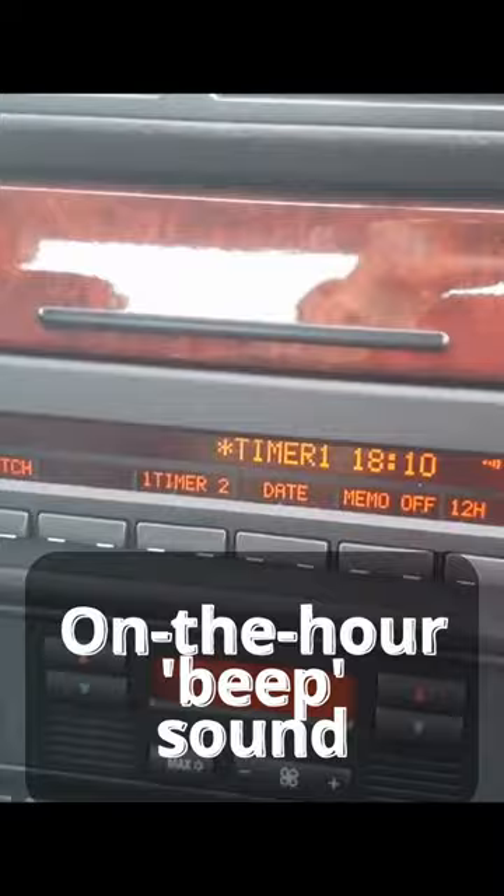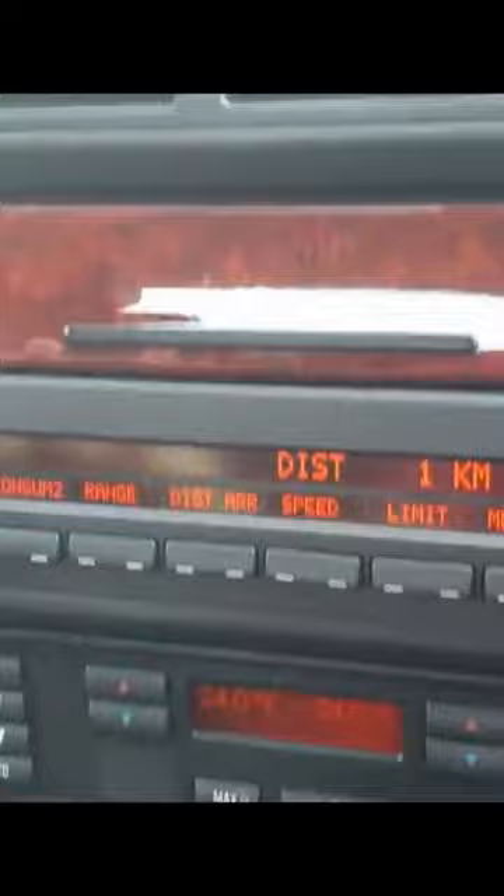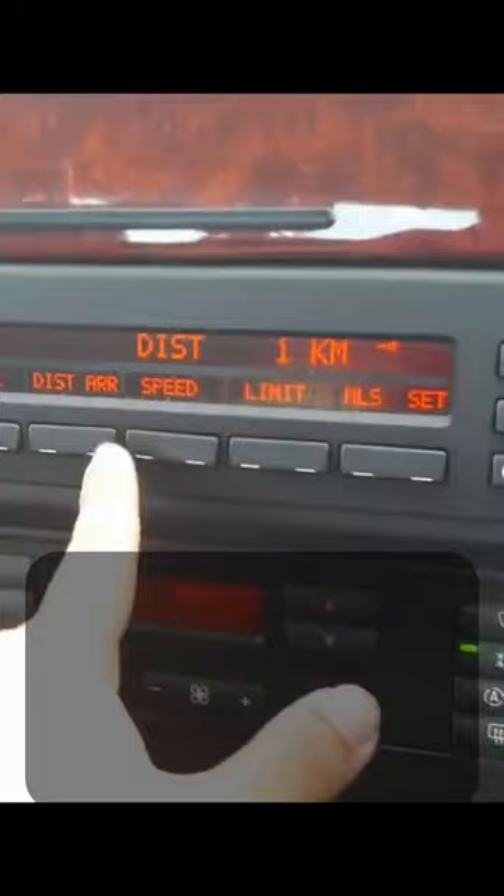You have two average fuel consumption readings. For distance, let's say right now you're going somewhere — you just set your distance here, and the car will count down the distance left to your destination and give you an estimated time of arrival.